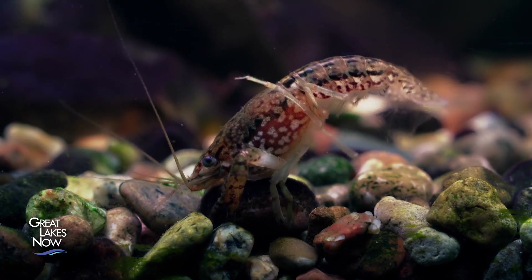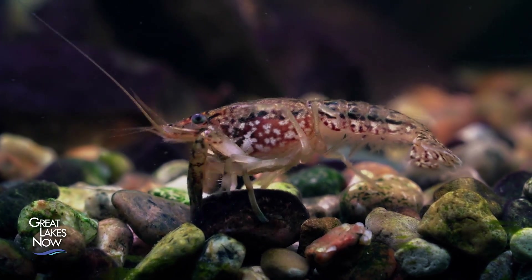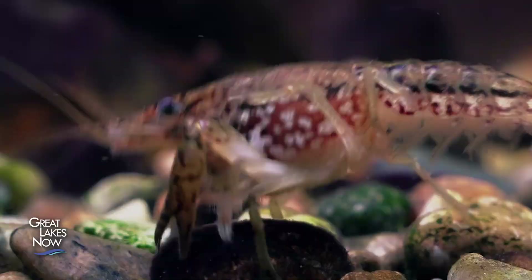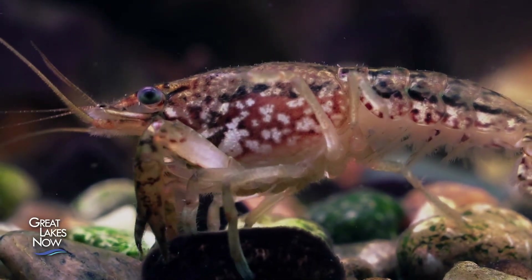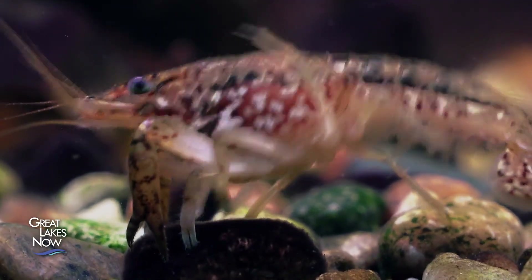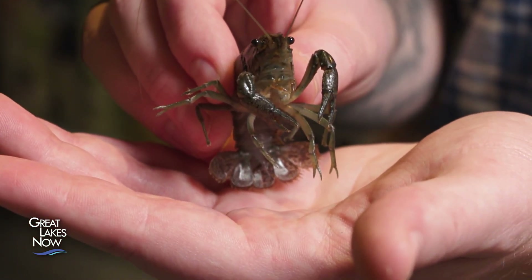Marbled crayfish range 10 to 12 centimeters in length, around 4 to 5 inches, and they look a lot like many of Ontario's native crayfish species. One big difference is the marble pattern on the side of the carapace, on top, and even on the tail. Their claws are also proportionately smaller to the body — quite dainty and longish.